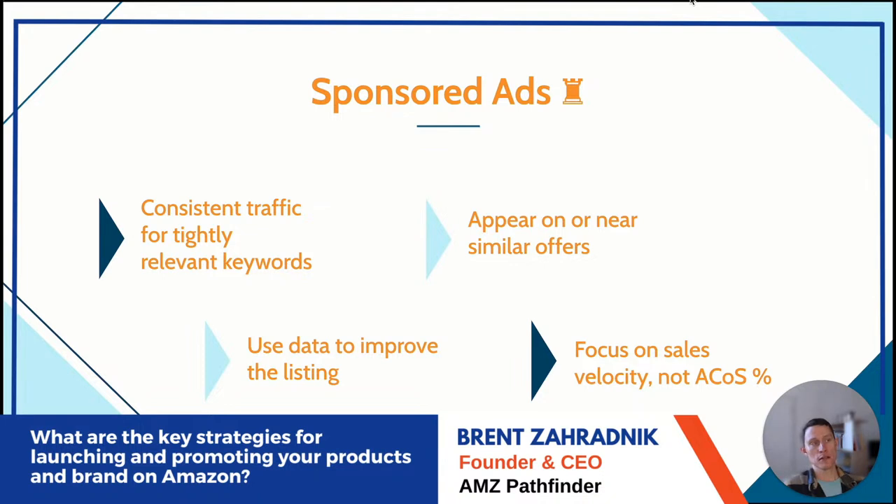Use data to improve the listing: Amazon PPC data is a rich source of knowledge. Your search term report and targeting report now even include video stats — how long someone watched a video. All that information can be cycled back into the listing. If you're getting lots of sales for a keyword, consider including it more in bullet points or even the title.